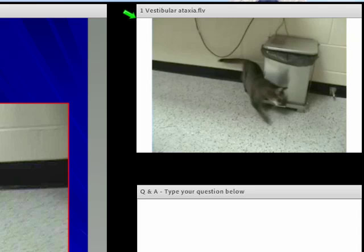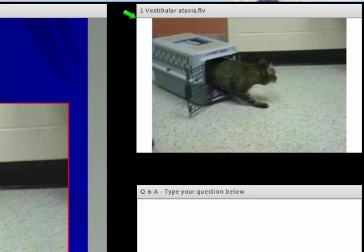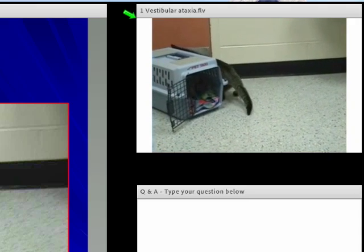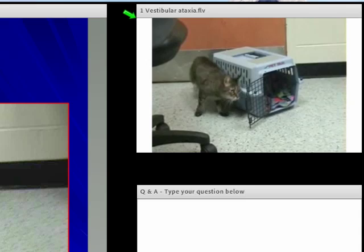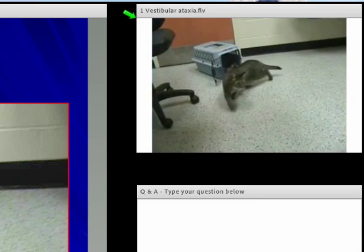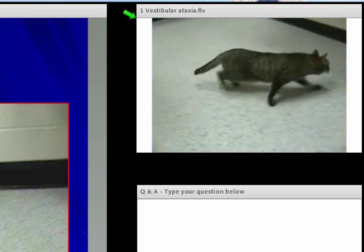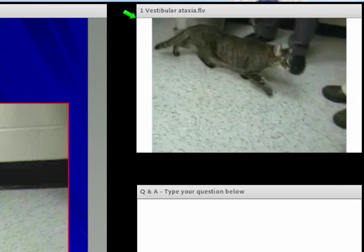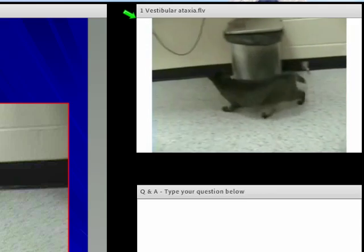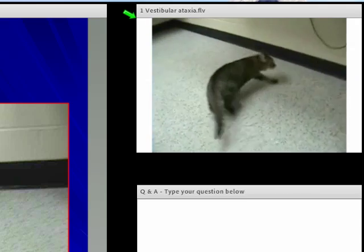If we watch it again, that incoordination — which we'll often just call ataxia — looks to be an ataxia accompanied by a lean, an attempt to keep themselves upright as they fall, and there's also circling.